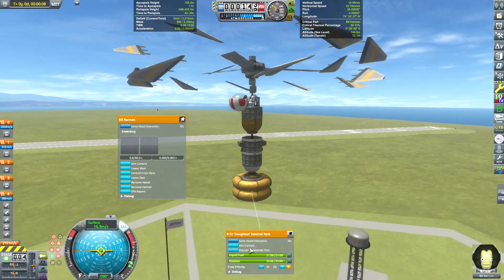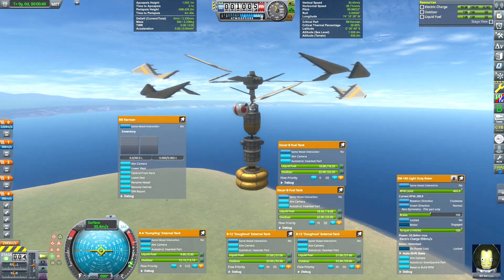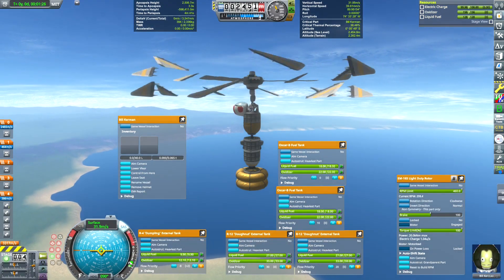Getting into the mission, we immediately spin up the propellers after loading the craft. As the craft ascends, I want to talk about one of two design choices that made this mission possible in the first place.